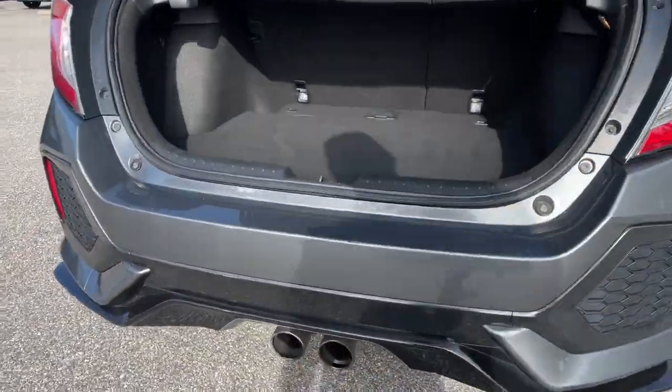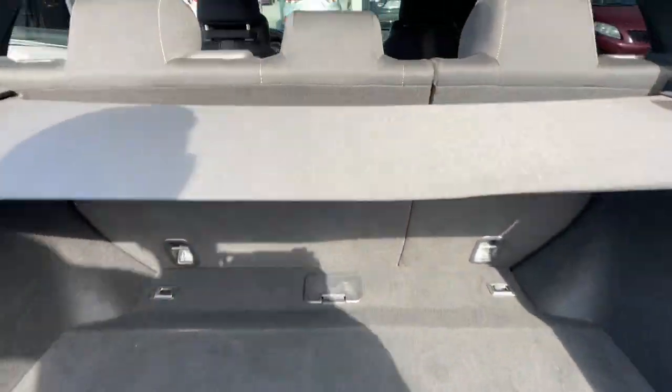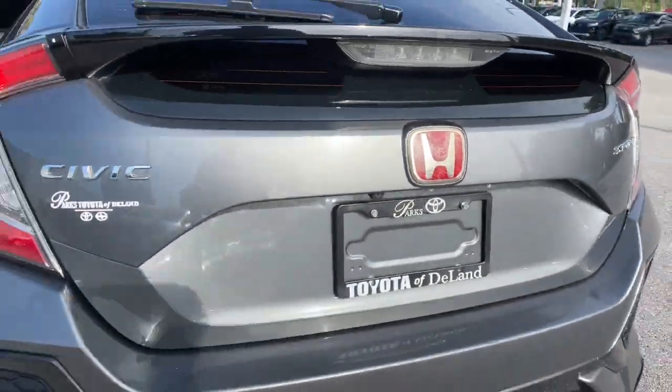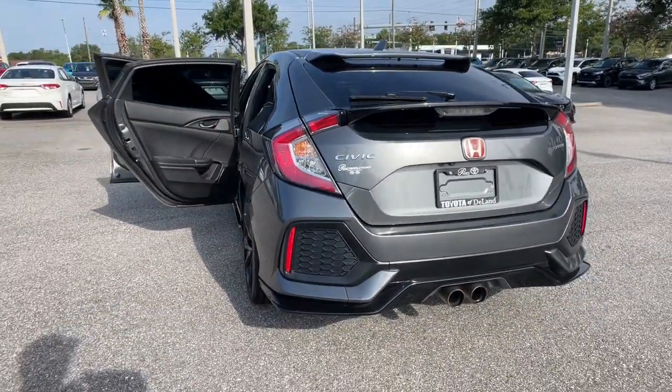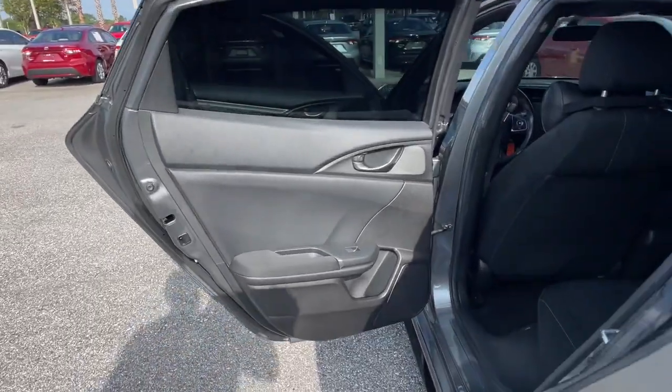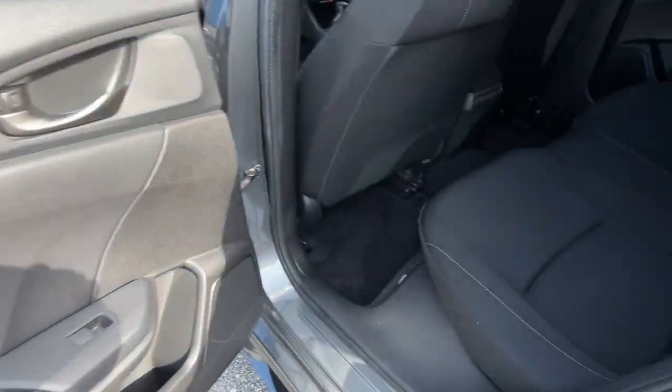The following are some of this vehicle's highlighted options: keyless entry, backup camera, fog lamps, Bluetooth connection, aluminum wheels, steering wheel audio controls, leather steering wheel, stability control, rear spoiler, and pass-through rear seat.